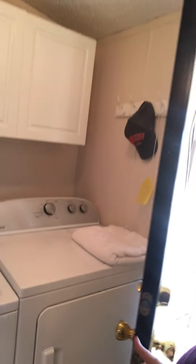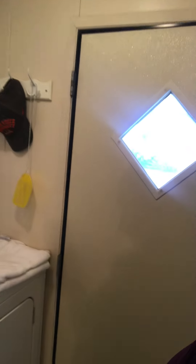Let me show you the inside real quick. This is a three-bedroom two-bath home and it's fully furnished, so everything you see inside is going to be coming with the house.